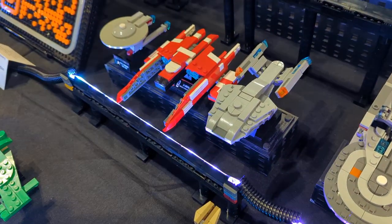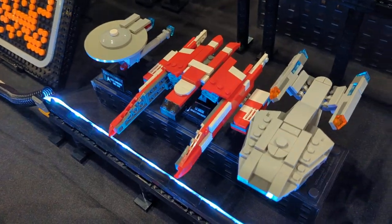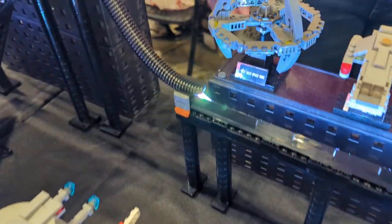Just about half of them have been redesigned in some way — better part usage, better build instructions — really trying to make the best models for Trekkies out there.